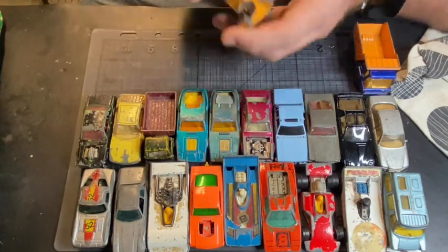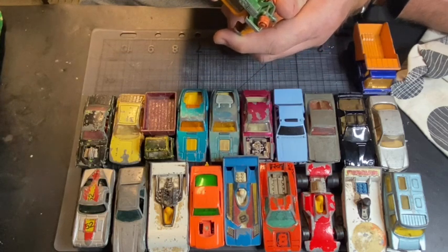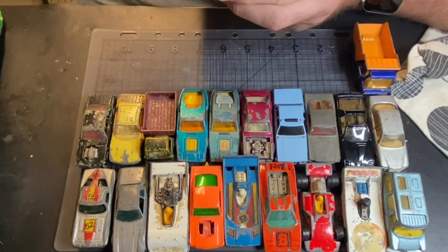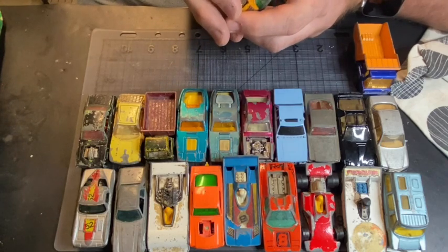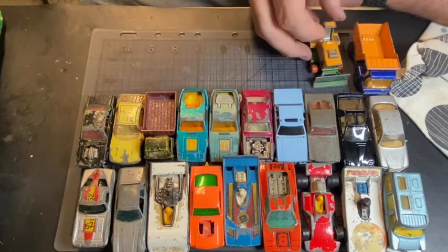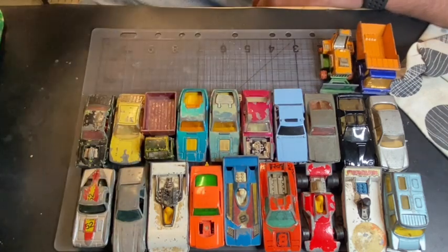Oh yeah, these — I can't even remember what this one's called. The Big Bull. The grill's damaged — yeah, it's probably going to stay like that, I'm afraid.